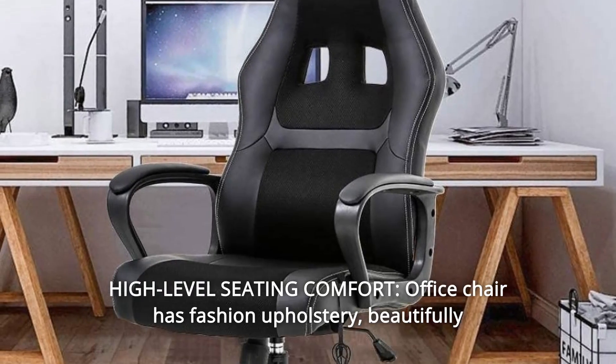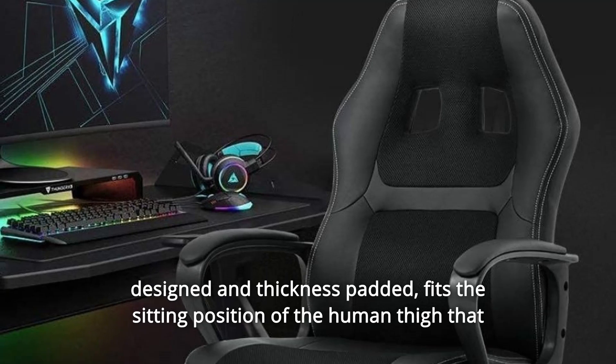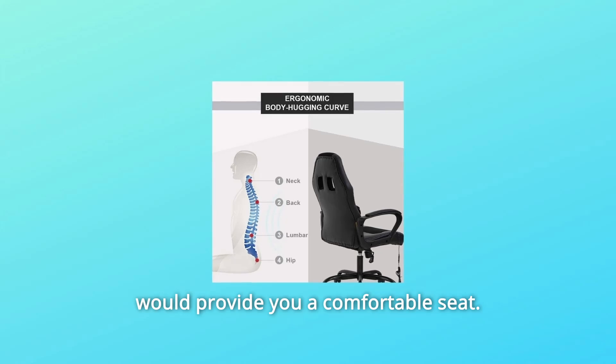Number 7: High-level seating comfort. Office chair has fashion upholstery, beautifully designed and thickness padded. Fits the sitting position of the human thigh to provide you a comfortable seat.